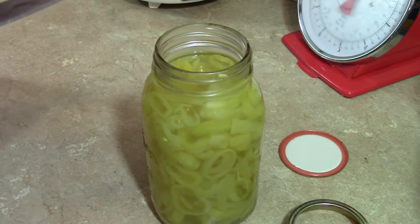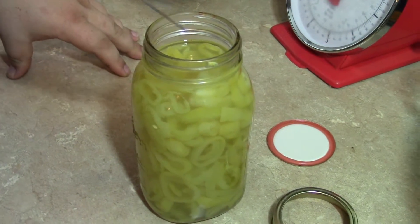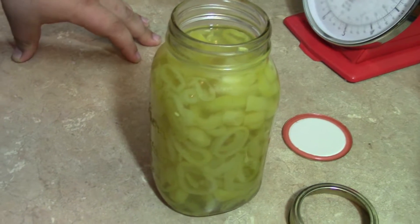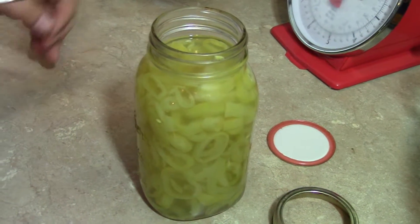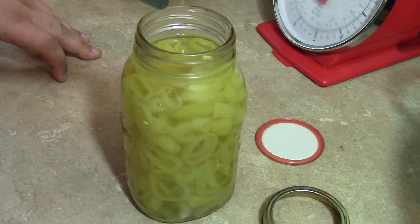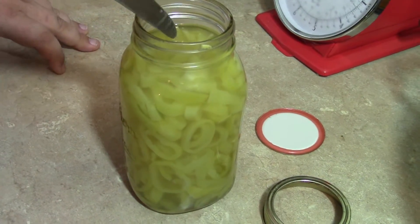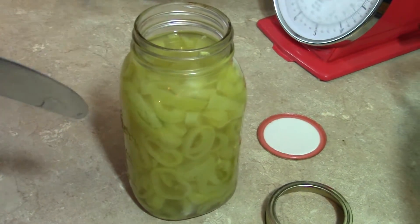Wow, that's definitely got the tang to it. These are more tangy and more peppery than the ones at Subway. It's really kind of strong eating it plain, but if these were on a sandwich it's gonna be amazing.